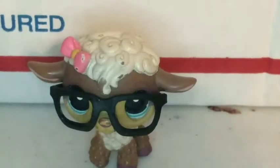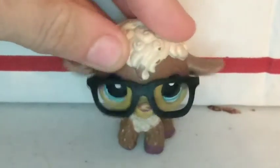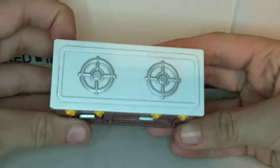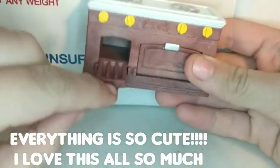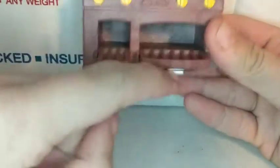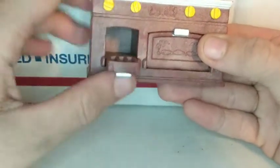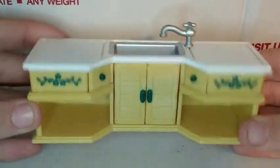The next thing that I bought was a kitchen set. I'm gonna show you each piece. The first piece is this little oven — a stove and oven — which can actually open and close.